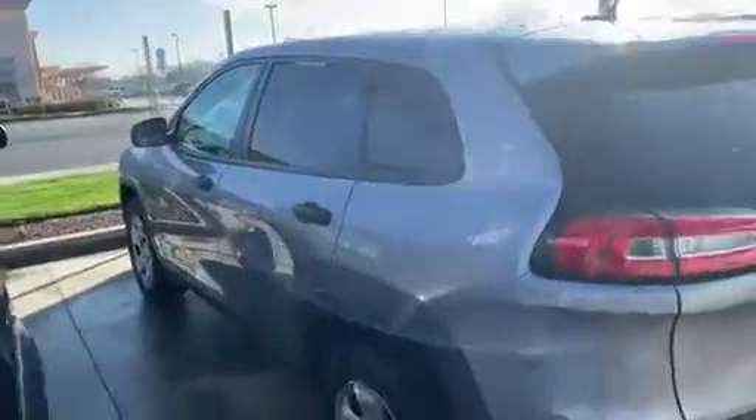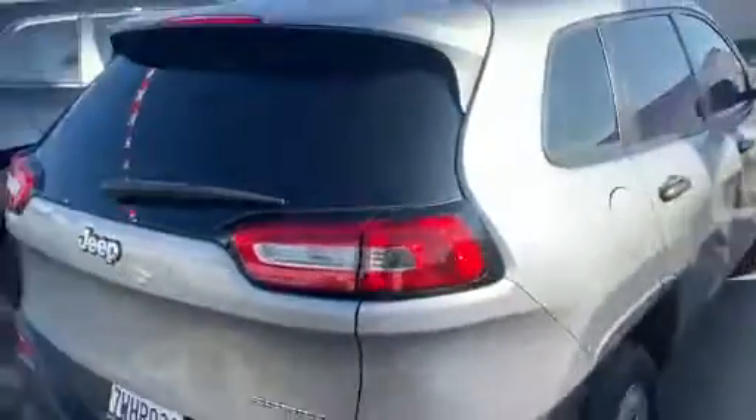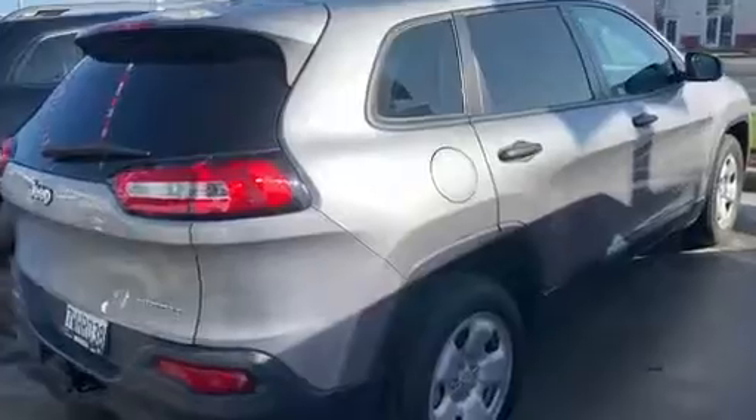This has got the nice tinted windows on it. It's a sport model, and it's got the trailer hitch on it. Pretty versatile SUV. I think you'll be really happy, and as you see here in the video, this is not all scratched and dinged up. Very nice unit.